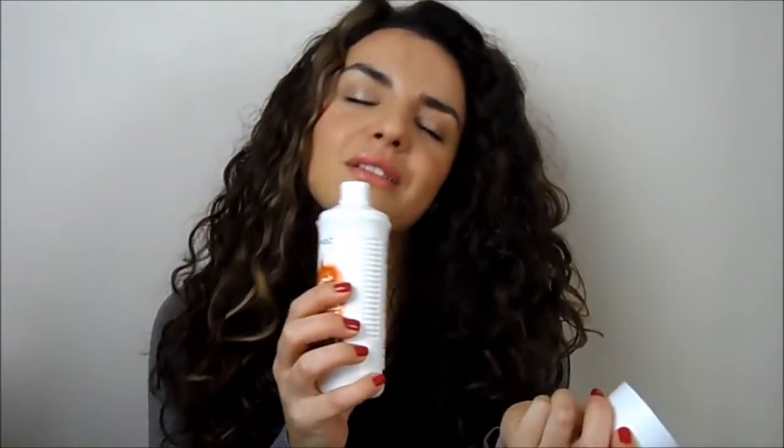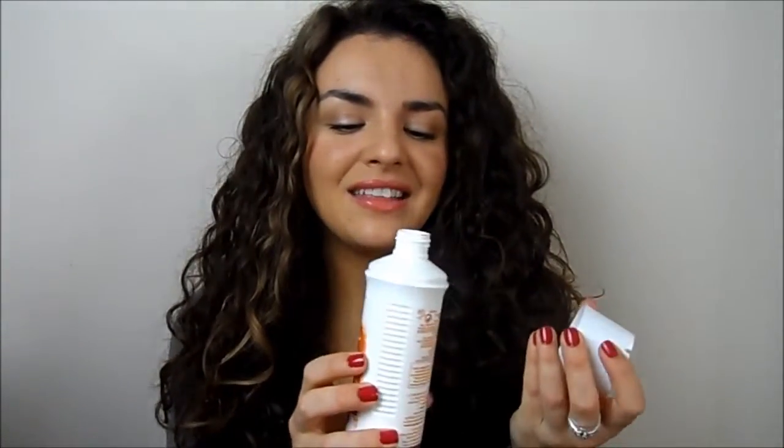I also decided to try this because I used to like it years ago — it's the Aussie Three Minute Miracle treatment. I hadn't used it for ages and picked it up on a whim. It smells really good, it's just got that kind of nostalgic smell for me, and it just makes your hair feel really lovely and soft.